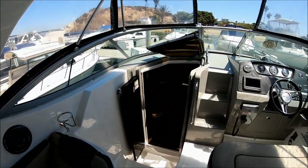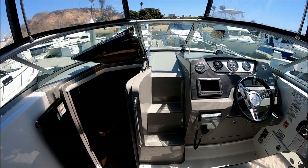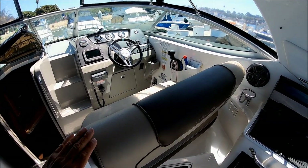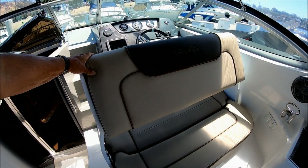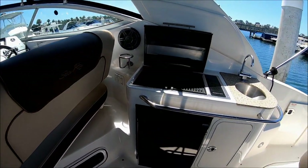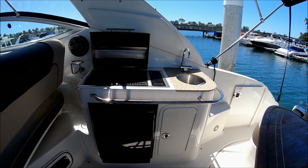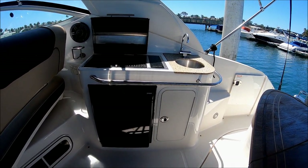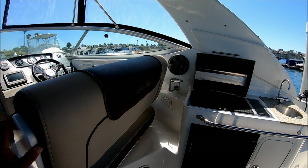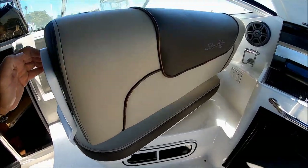Circling around, we see we've got molded-in steps for easy access to the helm. Our helm seat is double wide and can flip in either direction for more entertainment-type seating. Off to starboard, we have our wet bar with a built-in grill for barbecuing, stainless steel sink, storage and refrigerator below. We've also got our speakers, 110 outlets, cup holder, and a window below for the mid cabin.